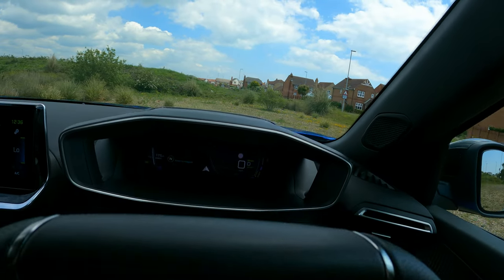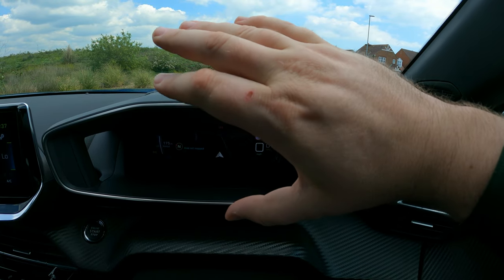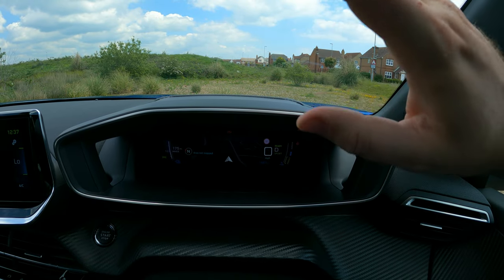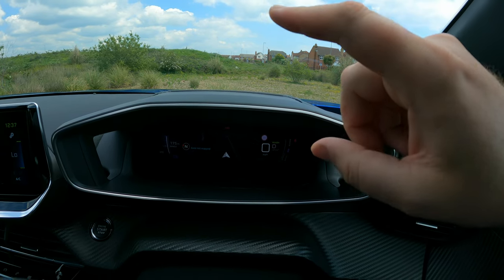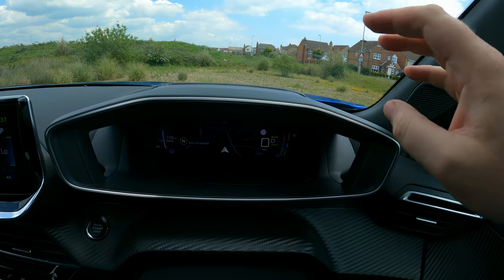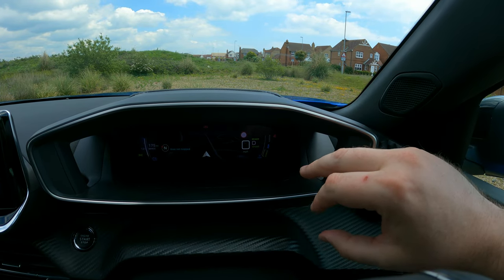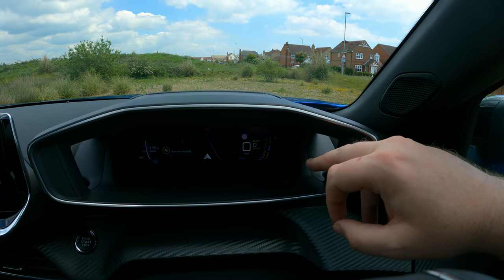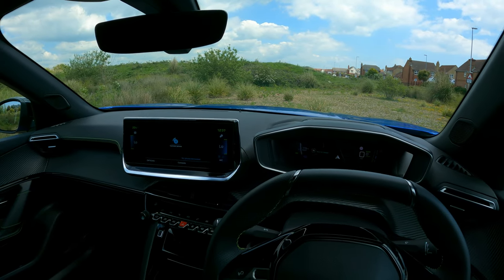Just to cover the display quickly: on the left hand side you've got your range — showing 175 miles here after about half an hour to 40 minutes of driving from a full charge. The middle is customizable — you can have your speed, nav, or speedometer. On the right hand side you've got your power modes: full power, eco, and charge. You also get regeneration through braking.